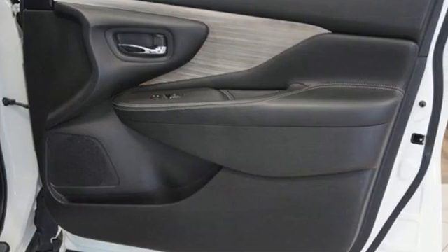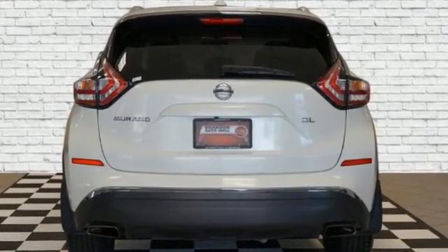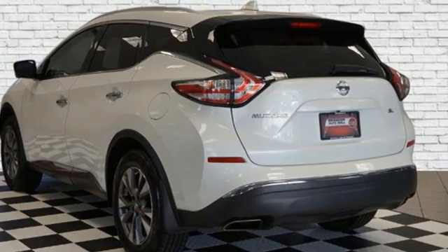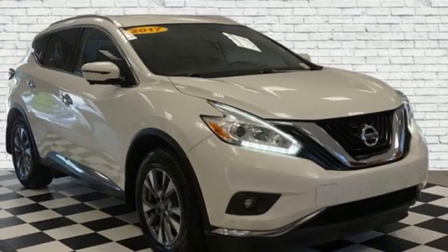Continuously variable automatic transmission, front heated leather bucket seats, integrated navigation system with voice activation, auto dimming rear view mirror, dual zone climate control.